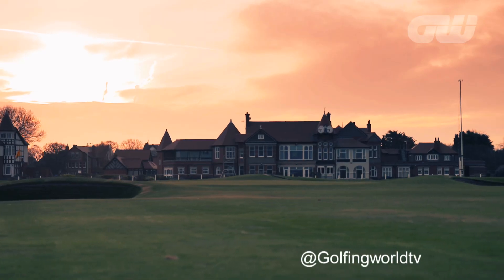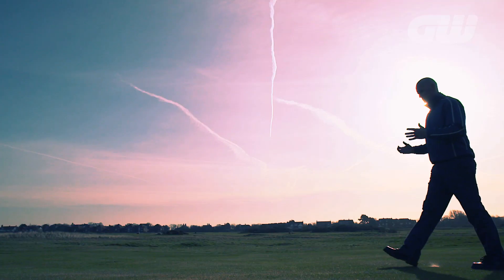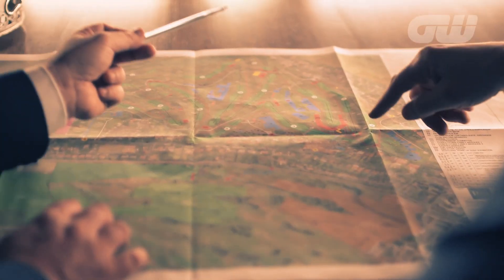Today's show comes to you from Royal Liverpool Golf Club, the venue for this year's Open Championship. One of the keys to hosting a successful championship is the partnership between the venue and the Open's organisers, the R&A. The planning process begins as soon as the previous Open has come to an end, with everything from hole locations to grandstand positioning and television compounds carefully considered.